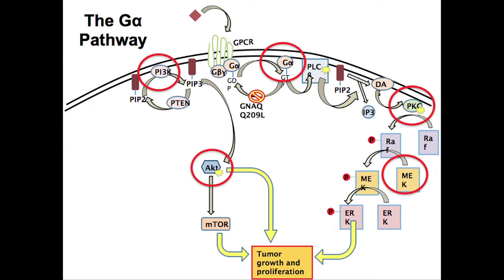One idea is to shut down those pathways. We can't shut down G-alpha directly yet, but we do have drugs that shut down things like protein kinase C, MEK, AKT, PI3 kinase, and mTOR — and this is one direction we're taking to fight this disease. Our early work focused on MEK because we had MEK inhibitors clinically available.